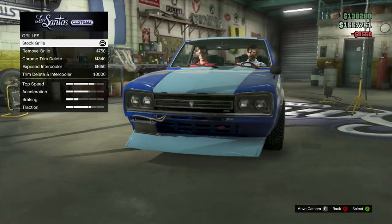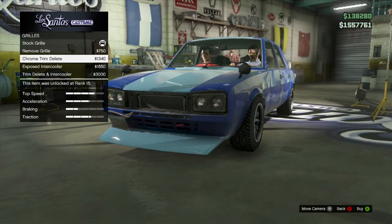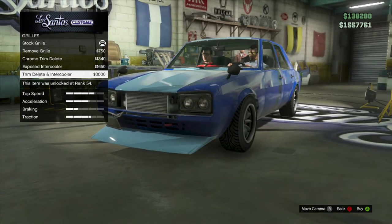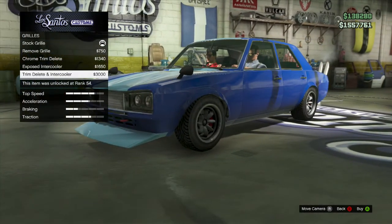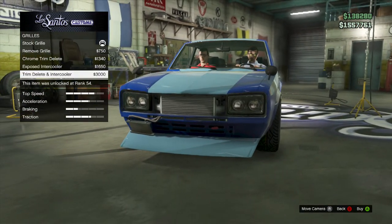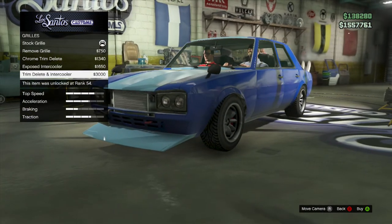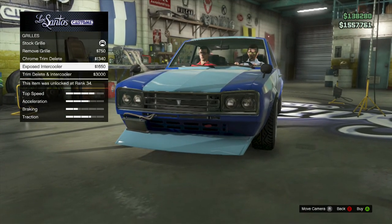Grill, here we go. Stock grill, then removal of the grill, then chrome trim delete, then exposed intercooler, then trim delete intercooler. What do you think looks better, McGee — trim delete or exposed intercooler? The trimmed one? That one looks nice. Wait, no — the other one, the exposed intercooler. Let's go.